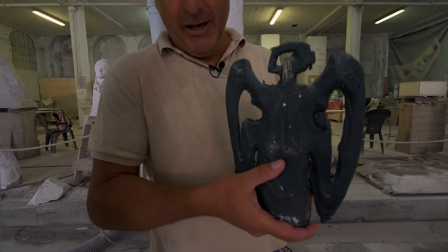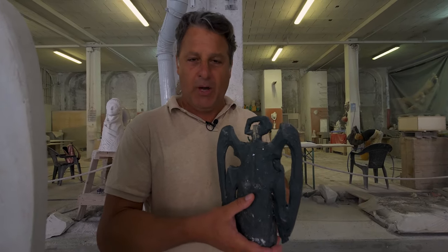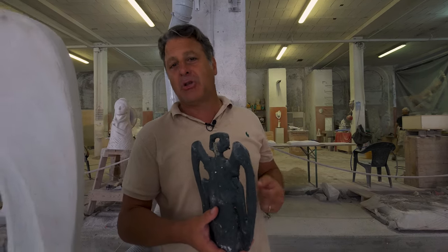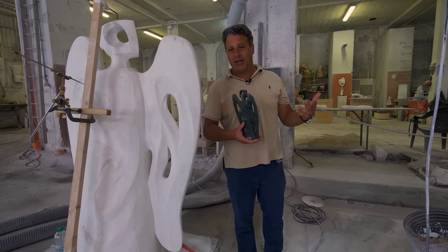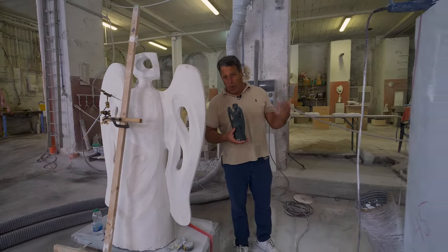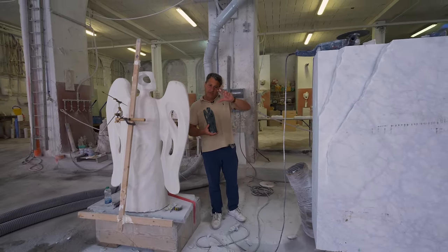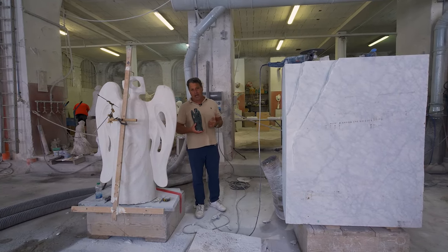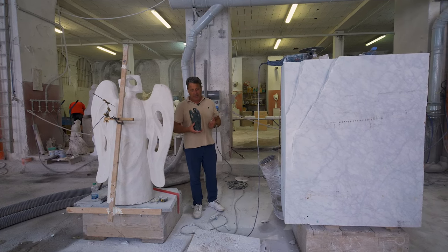From this little green wax model — or bozzetto as we call it in Italian — provided by the artist, they made a much larger plaster cast. This plaster cast is then transformed into the marble sculpture using a method called pointing. You can see this wooden cross that's used to transfer the coordinates of the plaster cast model to the actual block of marble next to me. And let's see the sculptor in action.